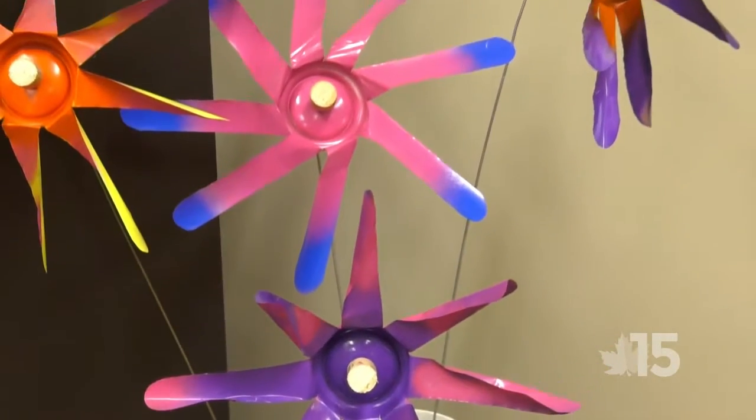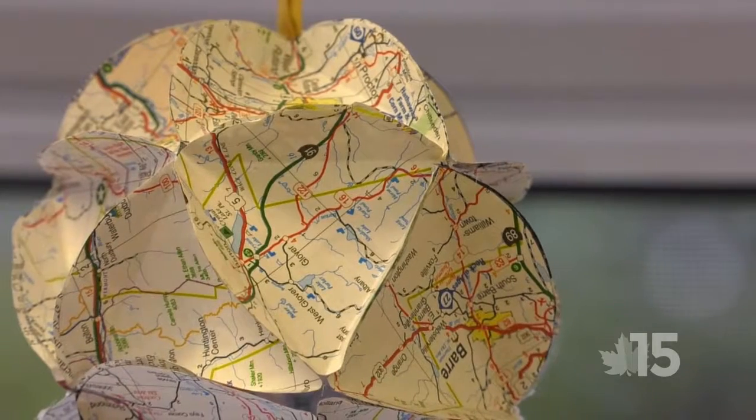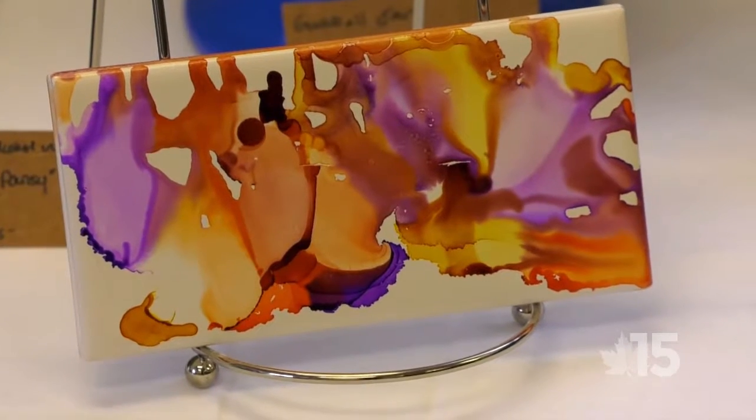My name is Judy Paxman and I am an upcycling artist. I've always made stuff. I've always liked to make things out of other things. I love bottle caps, they're so cool. I probably have about 70,000 bottle caps right now.